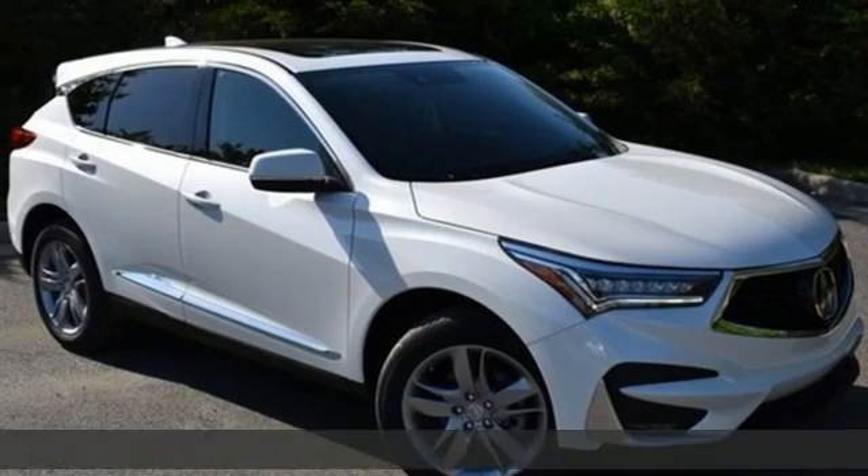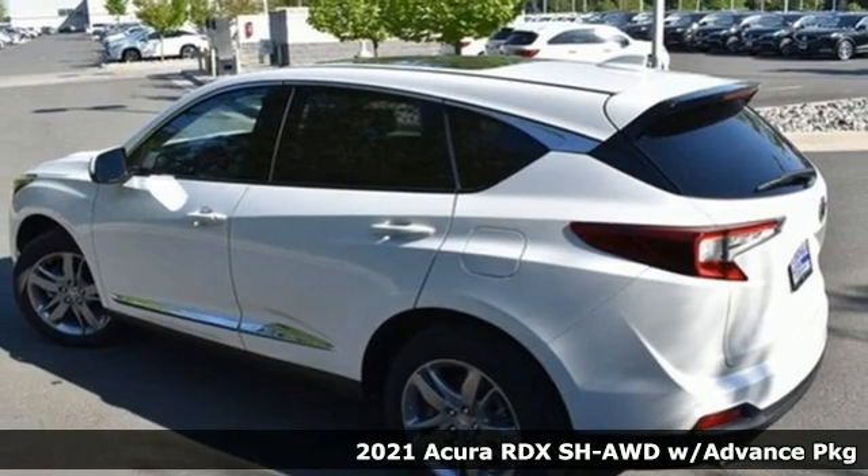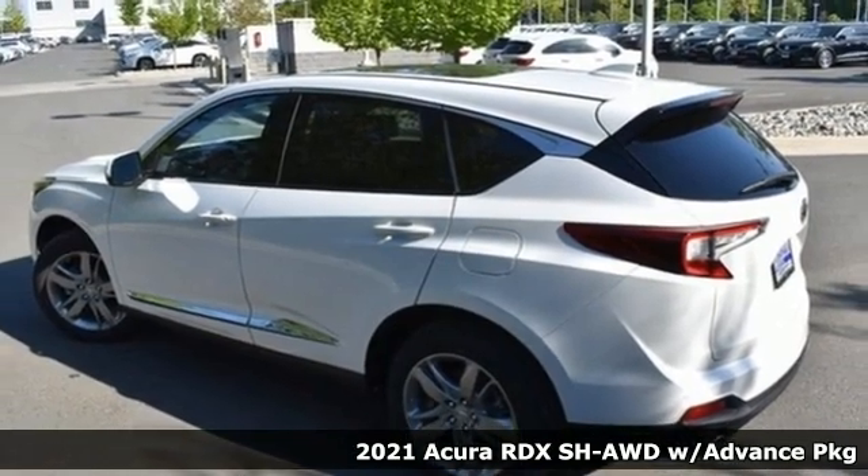It's the new 2021 Acura RDX. It connects you and the road and is the benchmark in the premium SUV class.